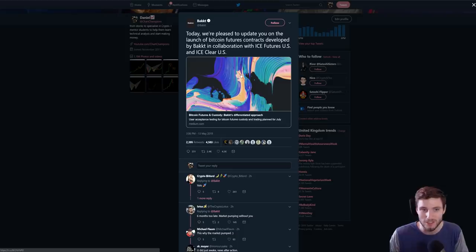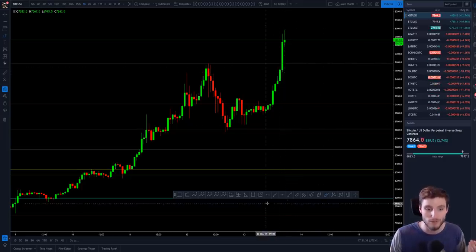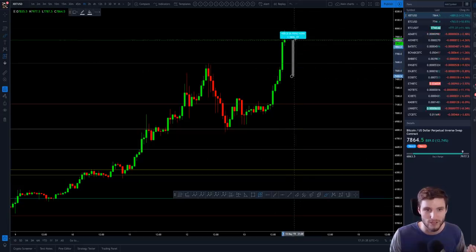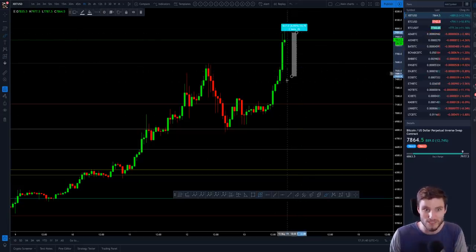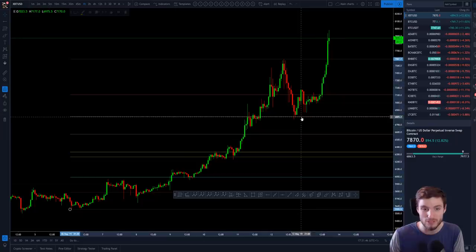Straight away you can tell this is obviously bullish news. There's a lot of excitement around Backed, and obviously Consensus is coming up very soon as well. I also saw an article today that apparently eBay are going to be accepting Bitcoin. You're seeing a lot of positive news, with this article in particular coming out today causing a rise up very swiftly. I think it was released around here — that's like a 7% rise, crazy, straight through resistances, and then consolidating above resistances. Absolutely crazy.